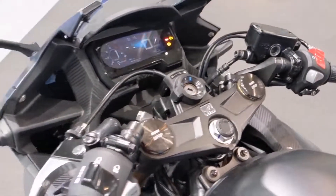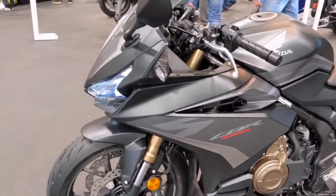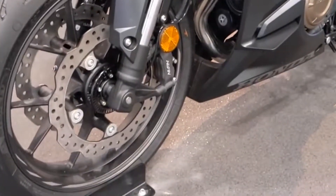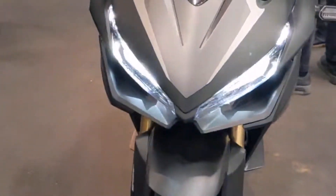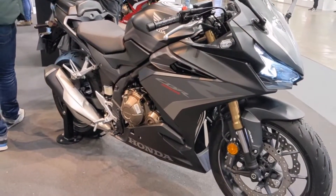Trail 102mm. Seat height 785mm. Ground clearance 130mm. Weight 192kg. Suspension front: Showa 41mm SFF-BP USD fork, preload adjustable.